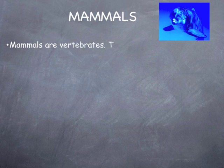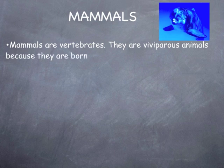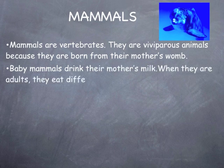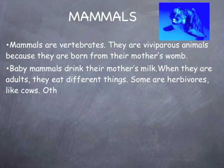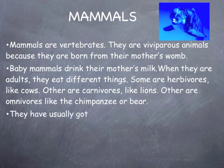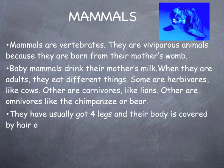Mammals are vertebrates. They are viviparous animals because they are born from their mother's womb. Baby mammals drink their mother's milk. When they are adults, they eat different things. Some are herbivores, like cows. Others are carnivores, like lions. Others are omnivores, like the chimpanzee or the bear. They usually have four legs and their body is covered by hair or fur, except sea mammals.